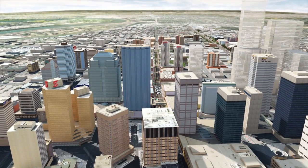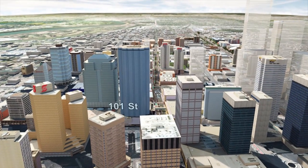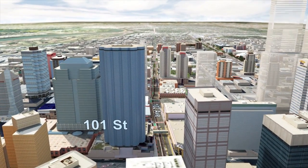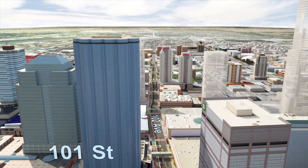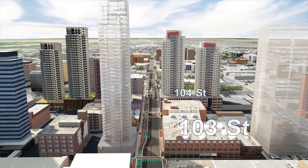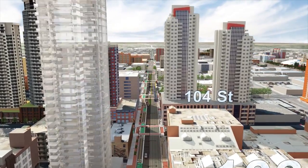Welcome aboard Valley Line West, a 14-kilometer low-floor urban LRT line running between downtown and Lewis Farms in West Edmonton. A continuation of the Valley Line Southeast, Valley Line West provides a direct link to major destinations and connects communities along the way.